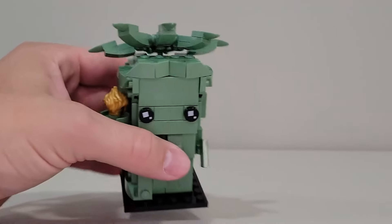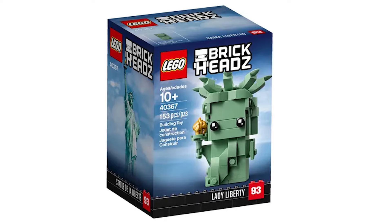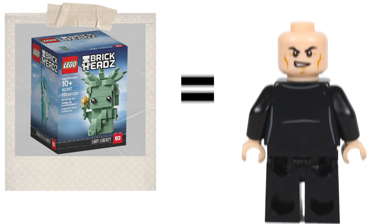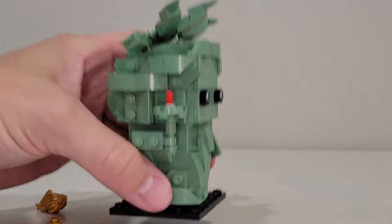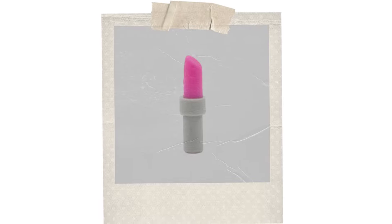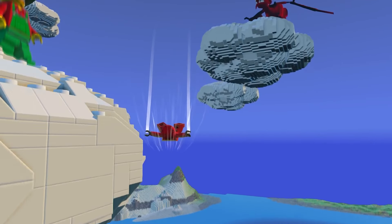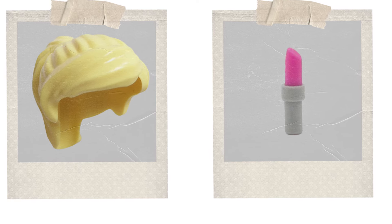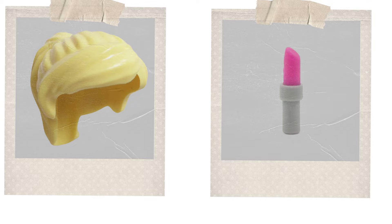The Brickheadz Lady Liberty is not only adorable, but she's also adorably clever. The fire for Lady Liberty's torch is actually reused minifigure hair — meaning for every Brickheadz Lady Liberty, there's a poor bald minifigure somewhere freezing his head off. But what's underneath is even better. Pull that blazing mane off of Lady Liberty's torch and you'll find a hidden piece of Lego lipstick. Some genius designers realized that one of the lipstick pieces Lego made for an entirely different set would make the perfect way to attach Lady Liberty's fire to her torch. Only in the Lego world could hair stuck on a tube of lipstick be a viable substitute for fire.